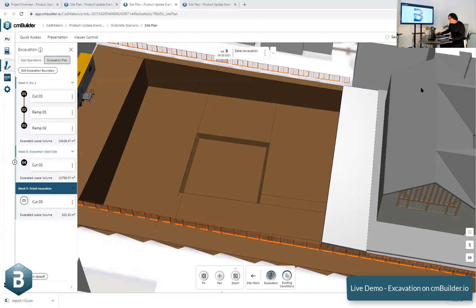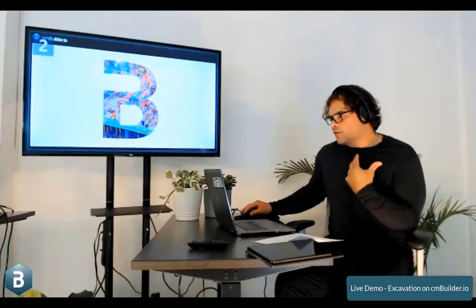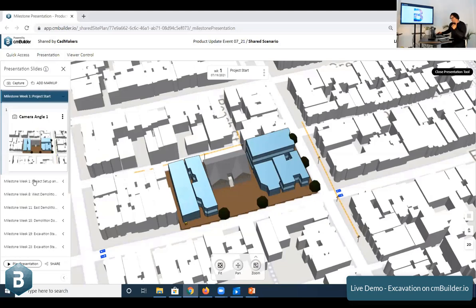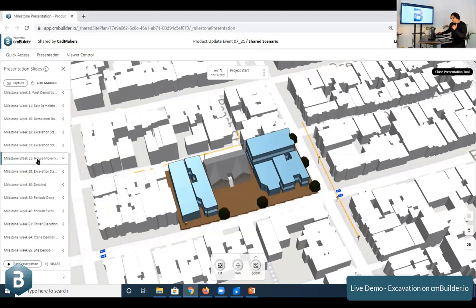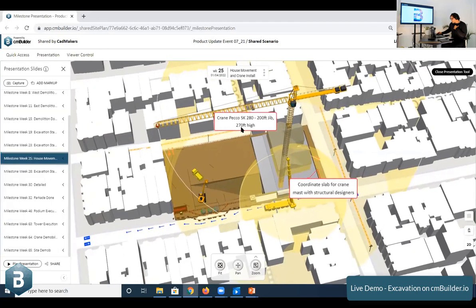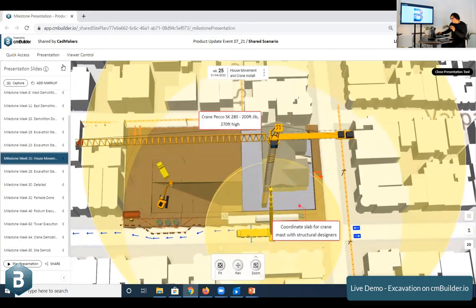Now, what's the output of this to the client? Each step can be tracked in a markup — markups can have call-outs and different camera angles to show which crane you're using, what coordinations you have, where things are. All of this can be stored inside a presentation link. If you go back to the first week and hit 'play presentation mode,' with one click you can just hit play.